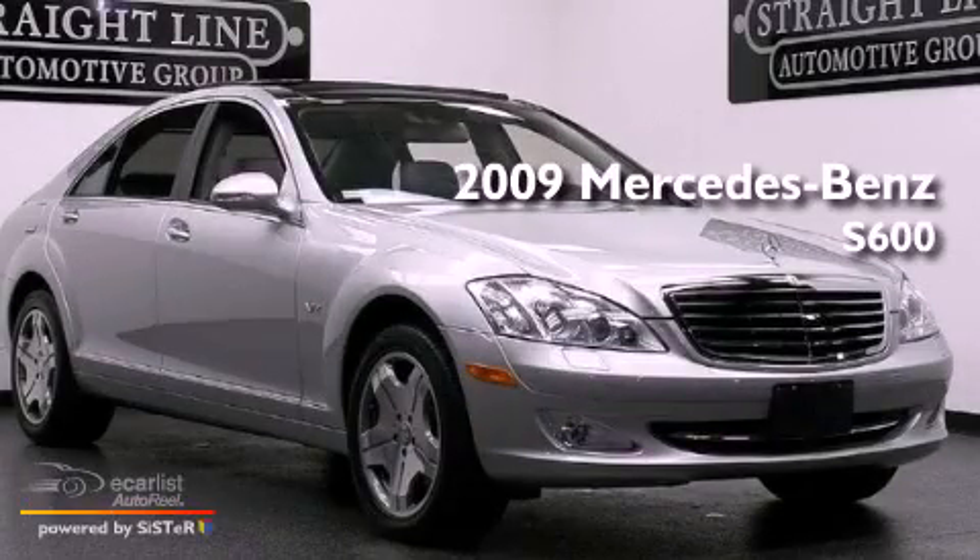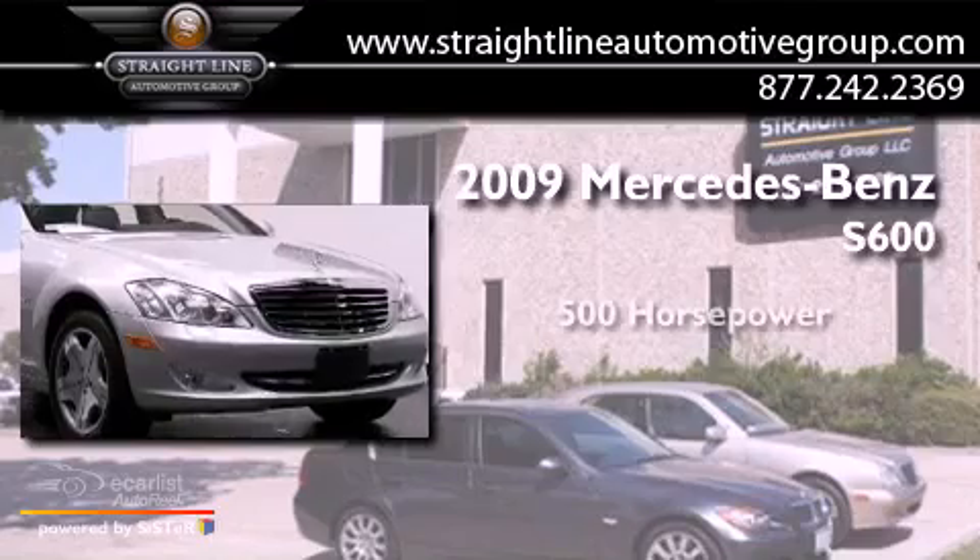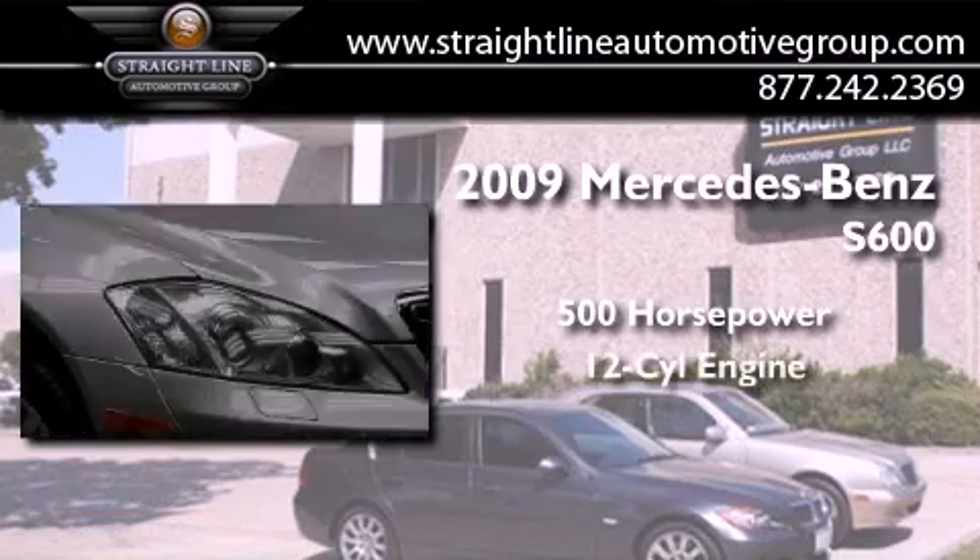This is a 2009 Mercedes-Benz S600. This sedan has over 500 horses and a V12.